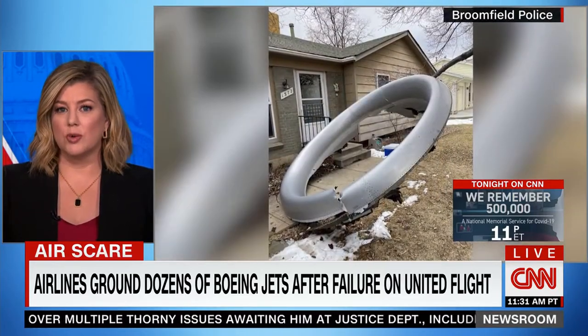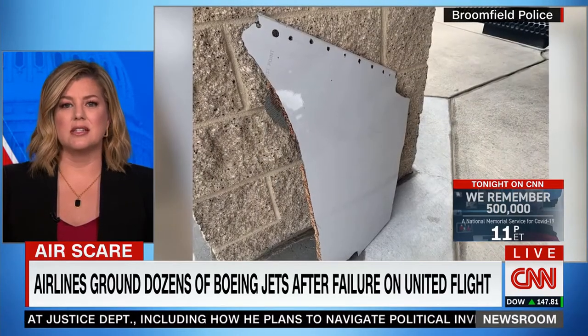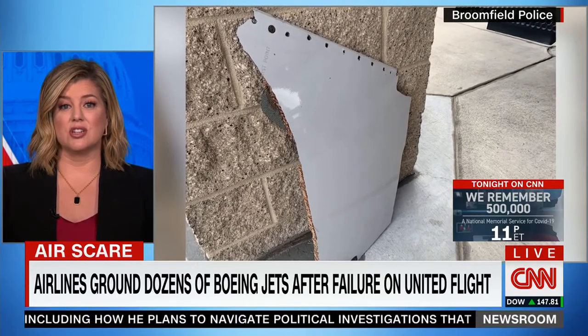United Airlines has already pulled all 24 planes with those Pratt & Whitney 4000 engines from its fleet, and the NTSB has opened an investigation into the incident.